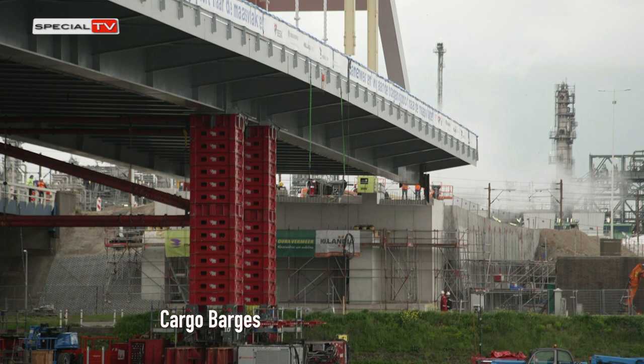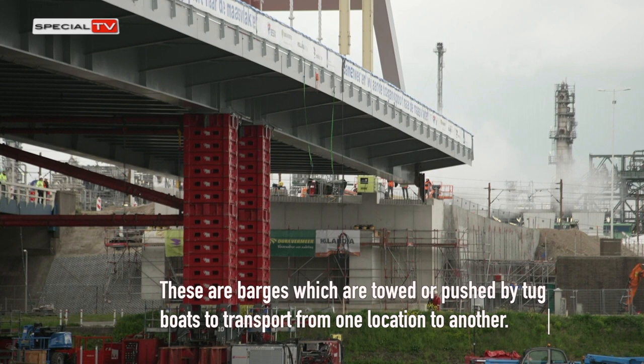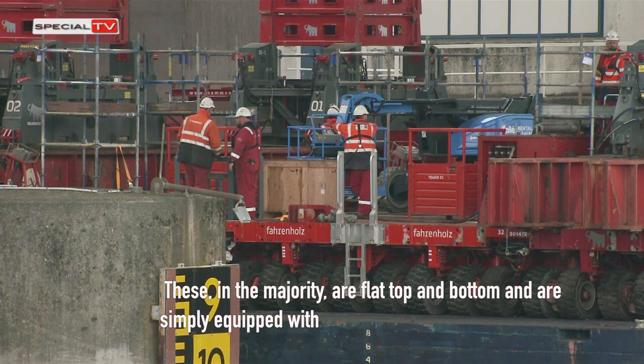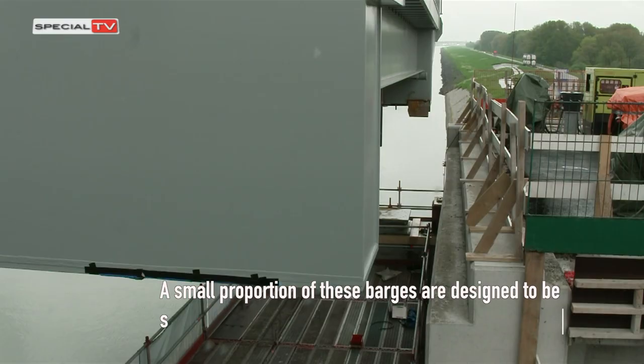Cargo barges are barges which are towed or pushed by tugboats to transport cargo from one location to another. The majority are flat-topped and flat-bottomed, and are simply equipped with navigational lights, fairleads and towing points. A small proportion of these barges are designed to be submerged so as to pick up floating cargoes.